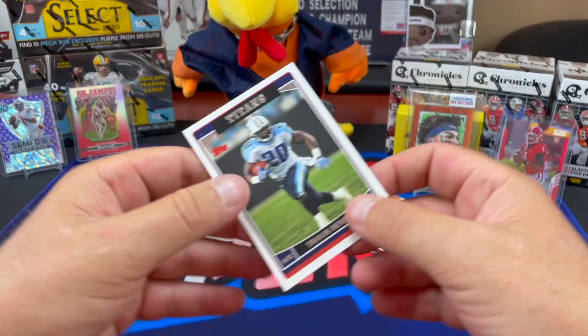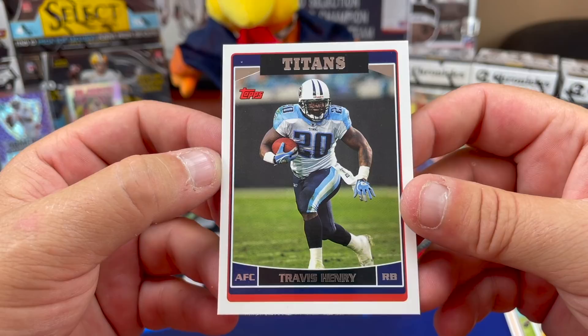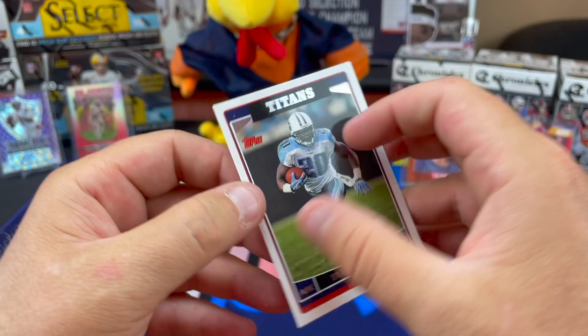And a Travis Henry - Chuck, I knew he was out there, I told you! He was a Titan too. There's a reason I keep calling Derrick Henry 'Travis Henry' - Travis Henry was on my fantasy team once upon a time.